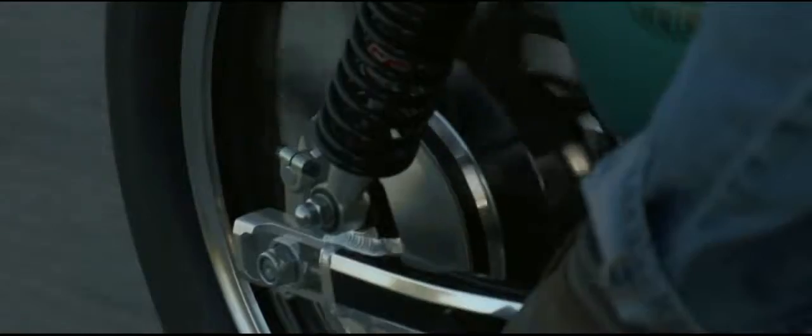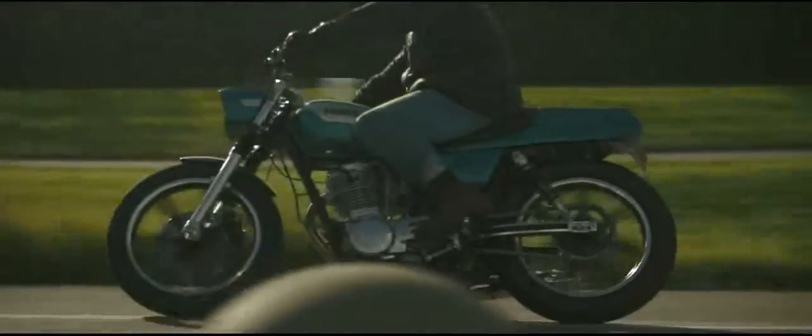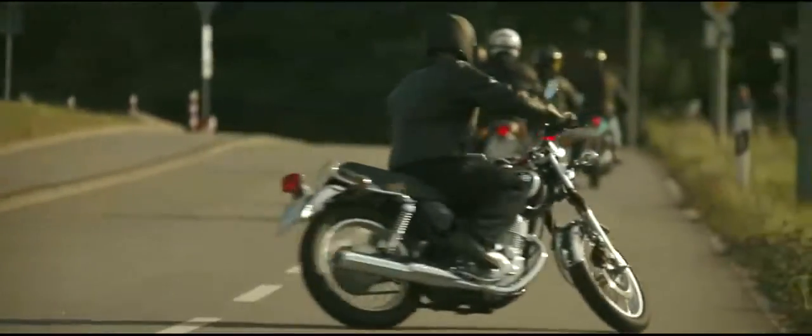Taking a closer look at the Stallion, which is a good example for classic sport heritage design, you can see we've changed so much. But you can still identify it as a legendary SR400.